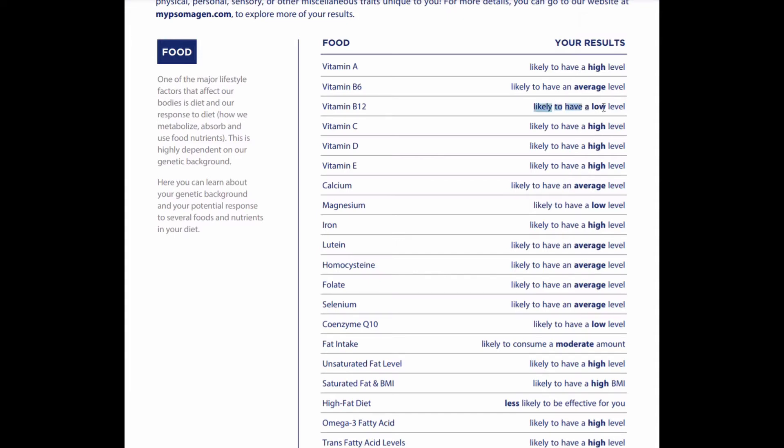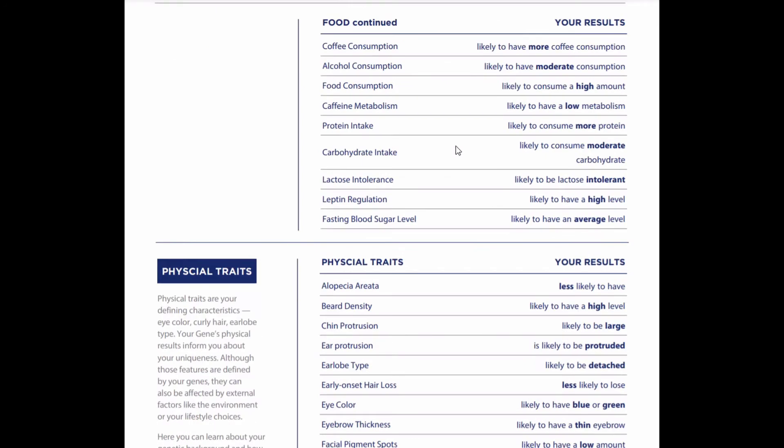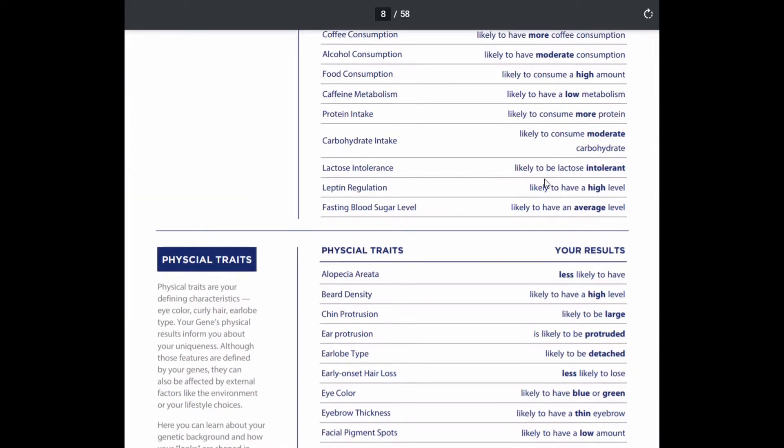So from the genetic section — likely to have a low level of vitamin B12 or magnesium, but he tends to be fine on iron. You can see they give you some different characteristics. This is the PDF printout of the results, not the login portal they give you — that looks a bit different. They give you physical traits.